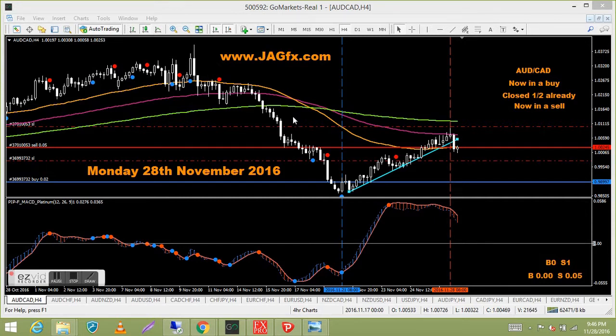As usual we start with Aussie Canadian — still in a buy from this blue line with a stop moved up. We also took a sell and broke that trend line, which is still a valid sell signal. So we're basically in two trades and I'm happy with that — it's all good.